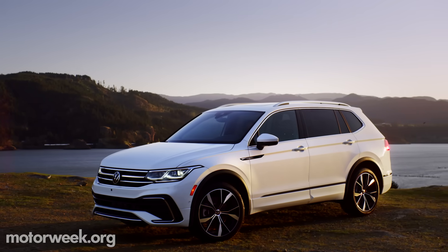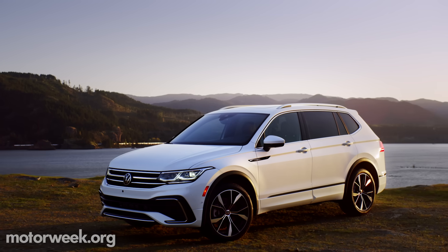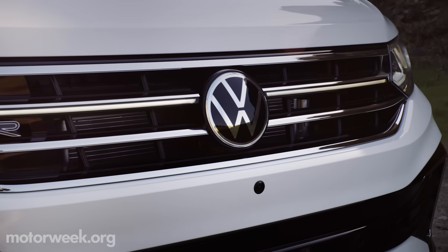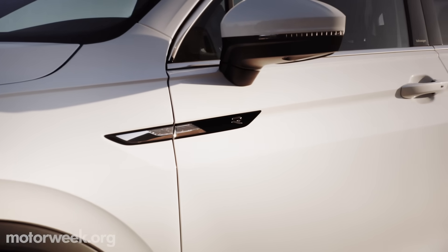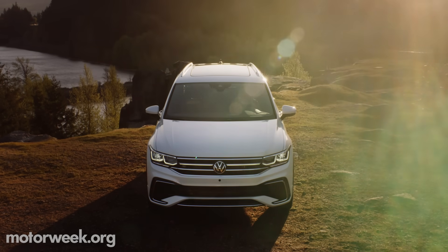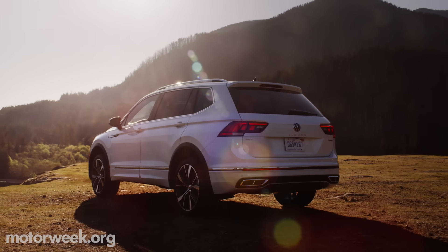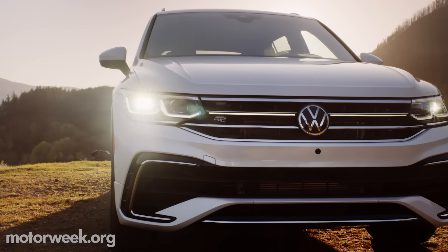Styling updates bring it more in line with the Arteon and Big Brother Atlas, and include an optional light bar in the new grille. R-Lines take it further with sportier elements to the fascia and side sills, as well as additional chrome and black accents. Full LEDs are now standard on all Tiguans.